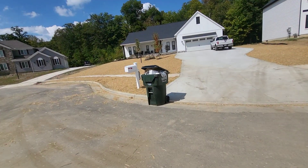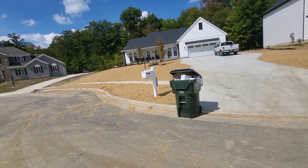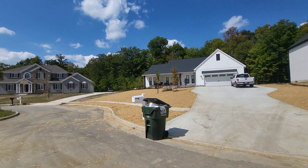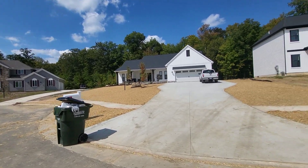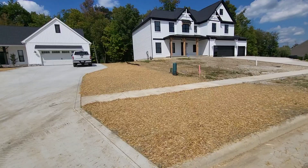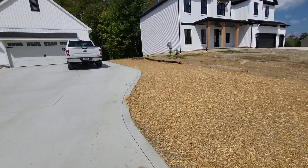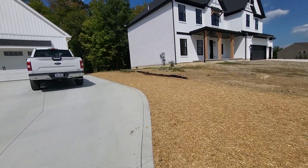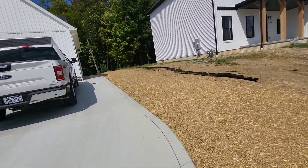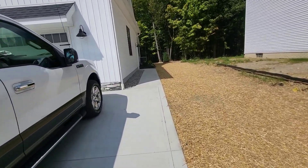Alright guys, coming to you September 5th, 2023 — fall install season, baby! So what I just finished today, all by myself — check the other videos. I don't have any time lapses on this; I'll start setting up time lapses, I just didn't have time.